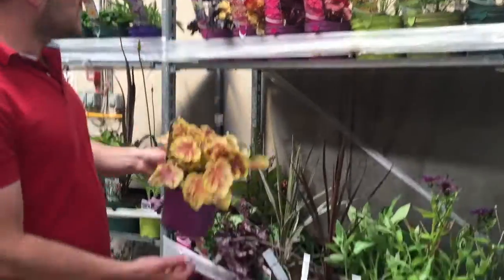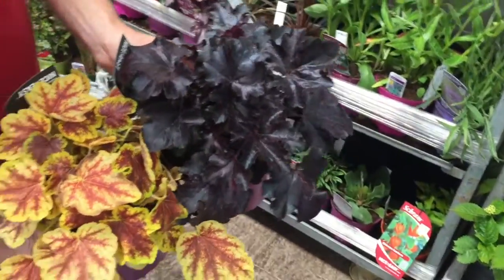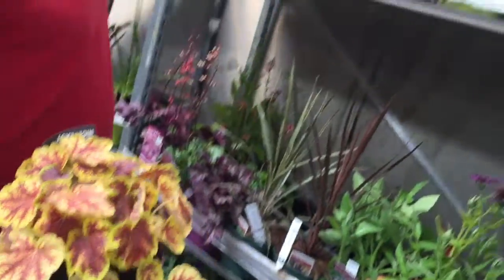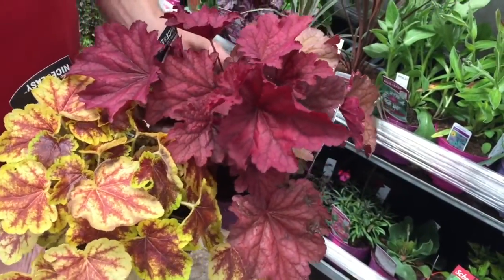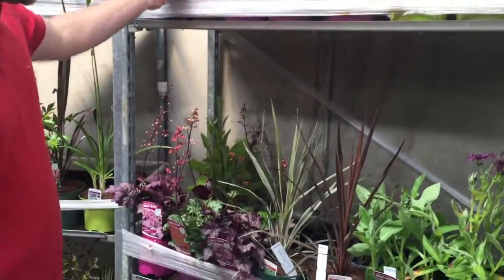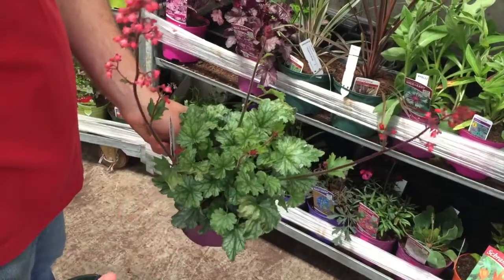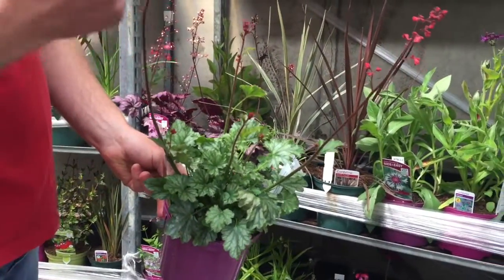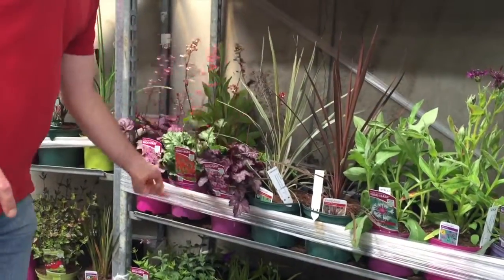There's still a nice selection of heucheras in some unusual colors. We've got Solar Eclipse and Black Pearl to go with it — some really good contrast colors. We've also got Berry Smoothie and Fire Chief in the red spectrum. I personally like the green, which is Paris — it's very popular and has a good strong flower color, which is unusual for heuchera.